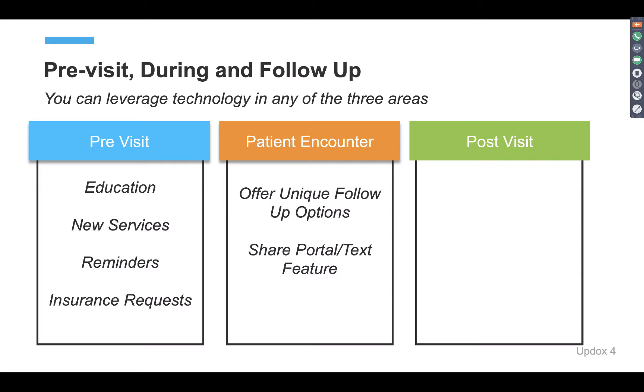With the patient encounter, you can offer unique follow-up options. Some practices use our solutions to text message a patient directly from Updocs when they are in the room with the physician, letting them know if they have any questions — they have a chance right there on their mobile phone to follow up, ask those questions, get answers in a convenient method. You can also share your portal or your website within the encounter room, letting them know there are safe places to communicate with you or your staff.